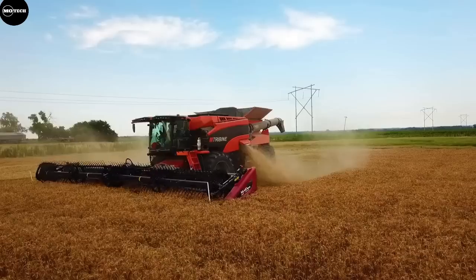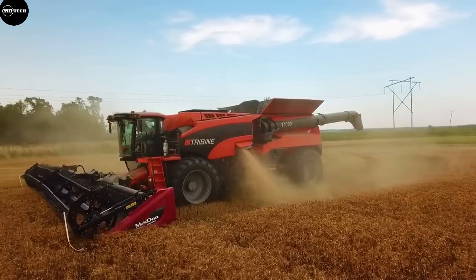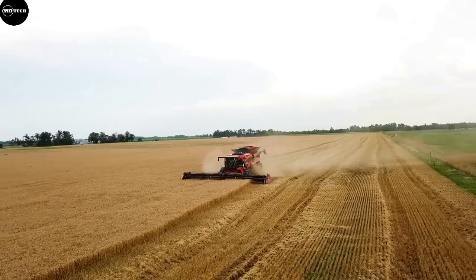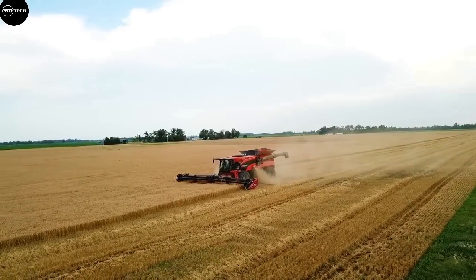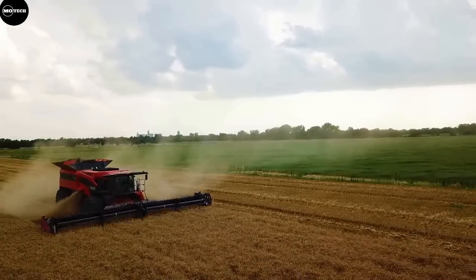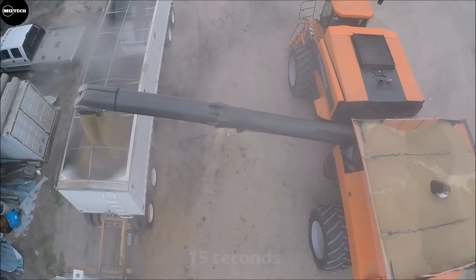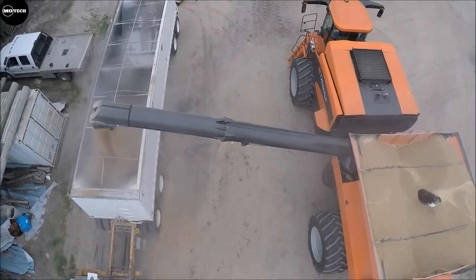The Tribine T-1000 also has two Cummins engines — one in the front and another in the rear — which together provide 650 horsepower. It also has the largest grain tank capacity of 35,200 liters and an unmatched unloading speed of 300 liters per second. The Tribine T-1000 has a mass of 25 tons, and its price is around $550,000.